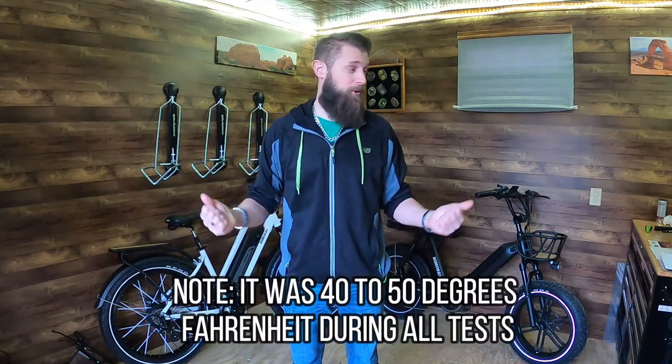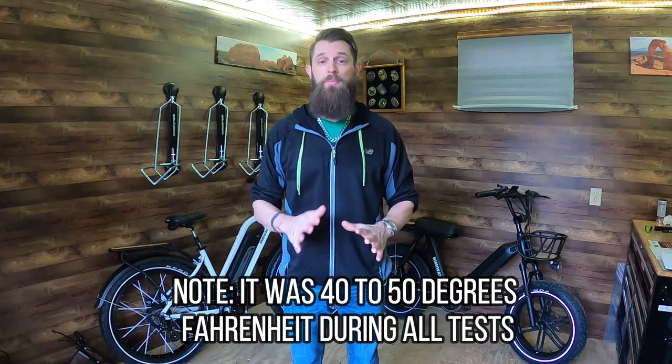I pretty much did not pedal at all — there were a few times I gave it a couple pedals on a short steep hill just so I wasn't hurting the motor, but for the most part it was throttle only, riding these like a scooter. Stay tuned to the end because I also did a range test on my Rad Mini step-through as a bonus, so you'll get a comparison on a different brand as well. Let's take a look at what happened with the Cruiser.